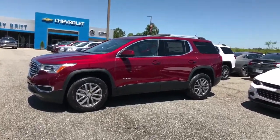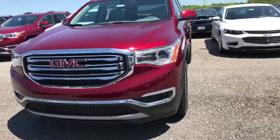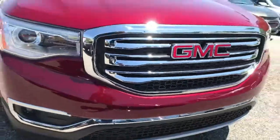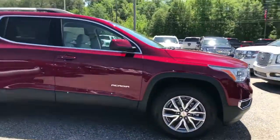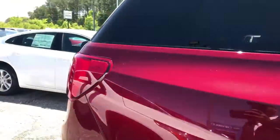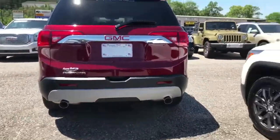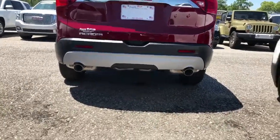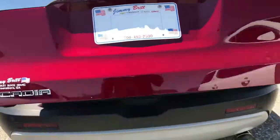Alright, same color — only this is a SLE 2 Acadia. You can see a little bit of the changes. This one doesn't have the front-facing camera or the ultrasonic sensors in the front like the Denali did. 18-inch rims, you still get the Michelin LTX Premier, and you still have the passive entry, a little bit of chrome — not as much as the Denali. You got ultrasonic sensors in the back, and there's not the chrome in the back either, or the chrome exhaust tips that were on the Denali. You still get the backup camera and the power lift tailgate.